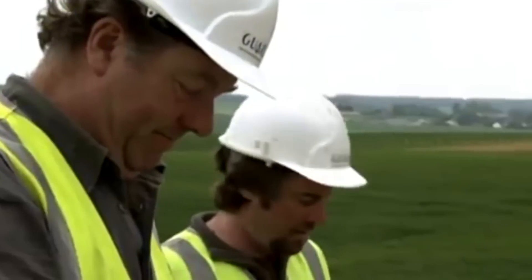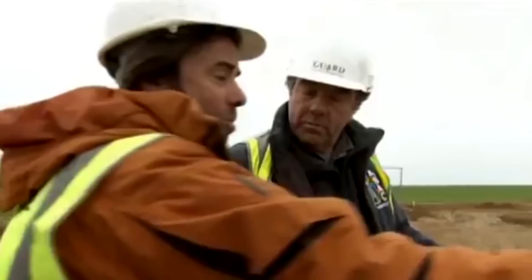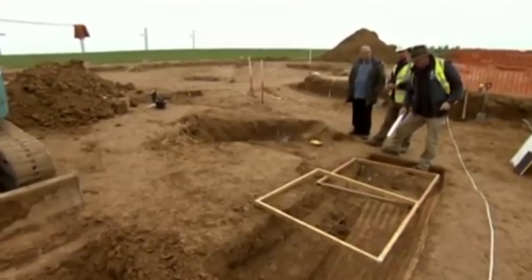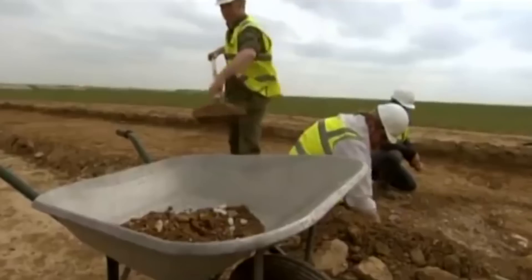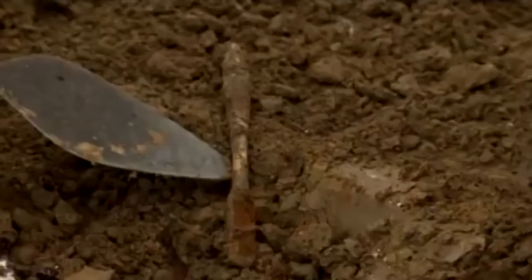They've had real trouble getting into the tunnels. The timber has been taken out of the incline, and there's been no indication of the tunnel continuing. It's around here somewhere, close — but not quite found yet. Despite that, finds are coming up by the dozen.